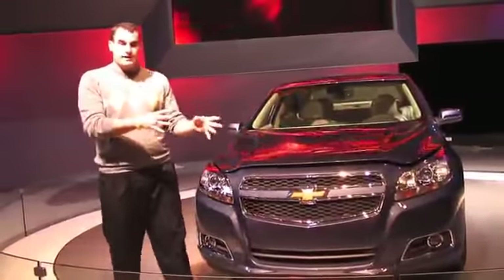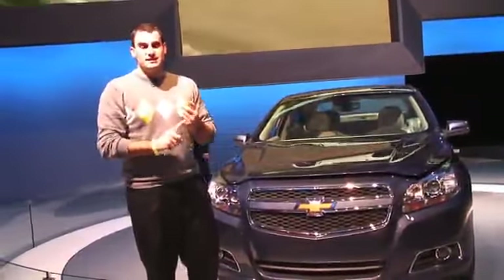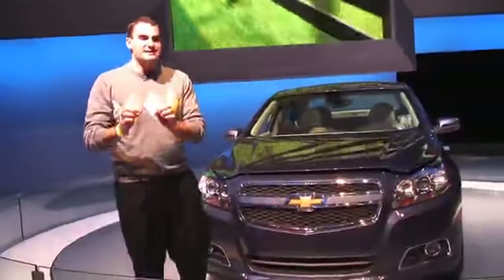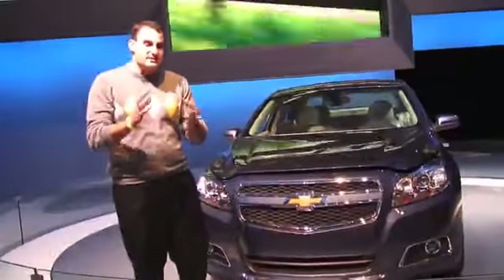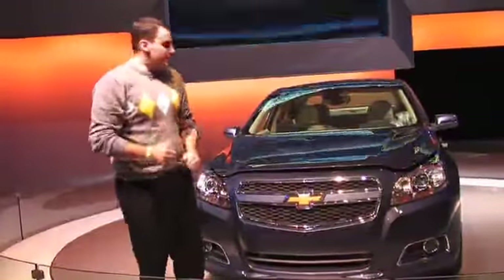They are bringing the Eco model to the new Malibu as well as the new Cruze. This is going to get 26 miles per gallon in the city and 38 miles per gallon on the highway, which is not class-leading because the Fusion beats it and some other hybrids, but it's really great and it does have some cool tech in it.